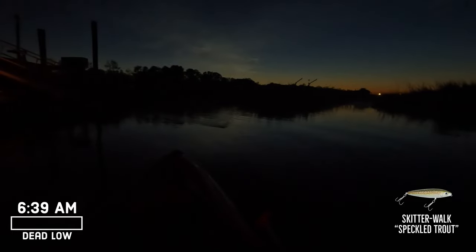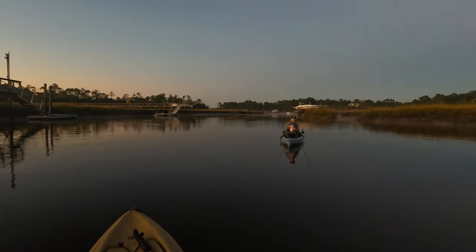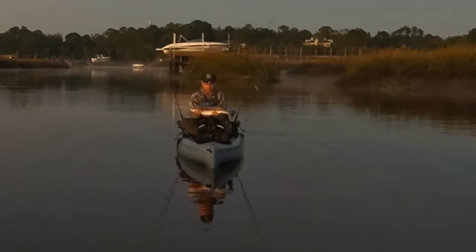It's 6:39. I'll throw this spook around here. I just had a fish come up right here — it's a good fish!